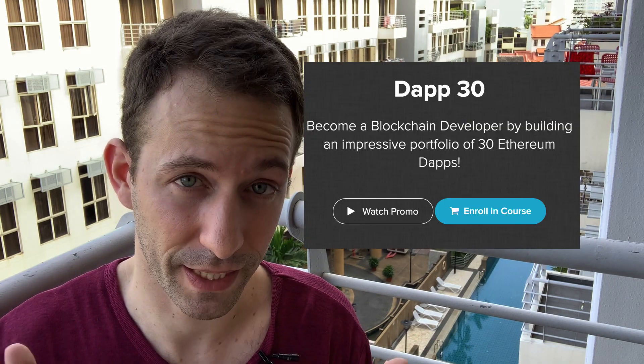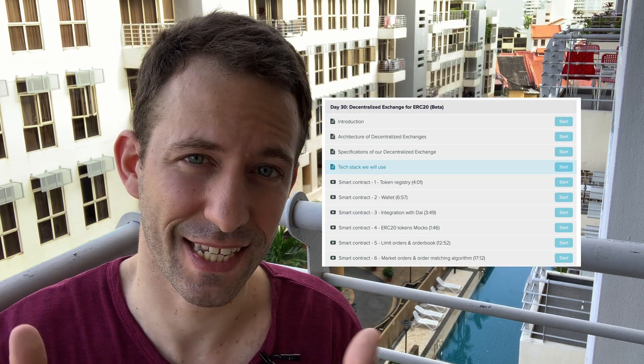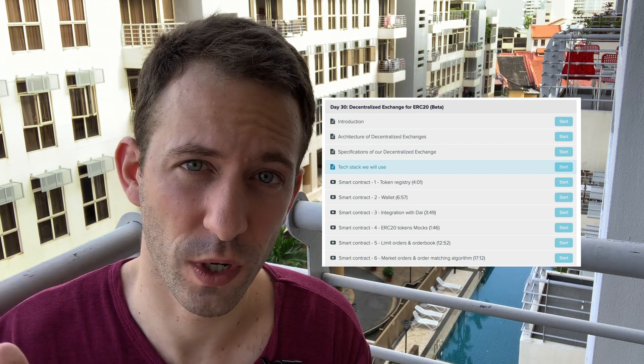Your portfolio should include one highlight project — the one you're most proud of and the most sophisticated one. In my course Dapp 30, we build 30 decentralized applications on the Ethereum blockchain; one of them is a decentralized exchange for ERC20 tokens, which would be a great example of a major portfolio project. To build this portfolio, you need to be able to code Solidity smart contracts, test them, and integrate them with a web front end so end users can easily interact with them.